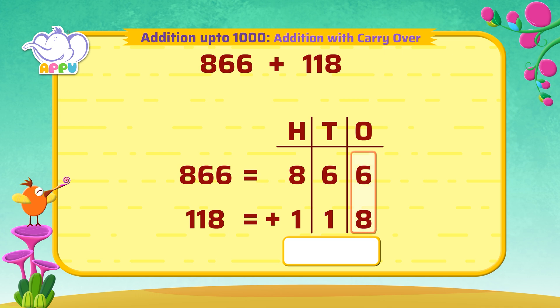We add the ones first. Six plus eight is equal to 14. We cannot have two digits, so we move the one to the tens place.